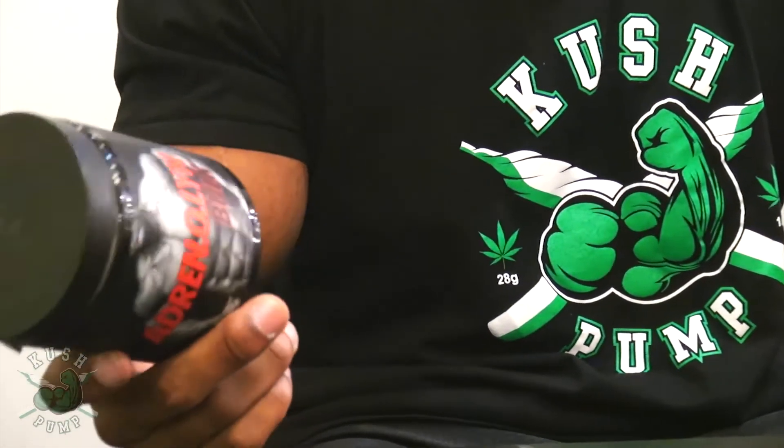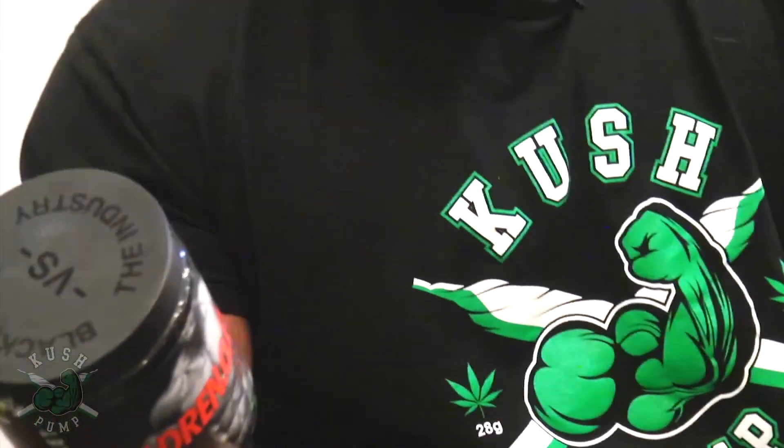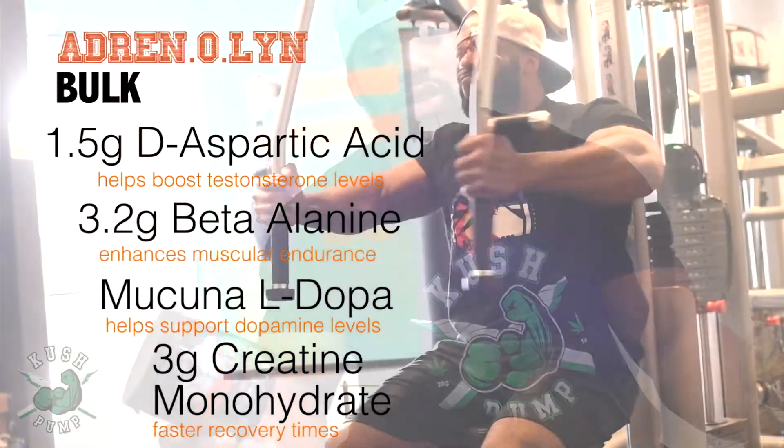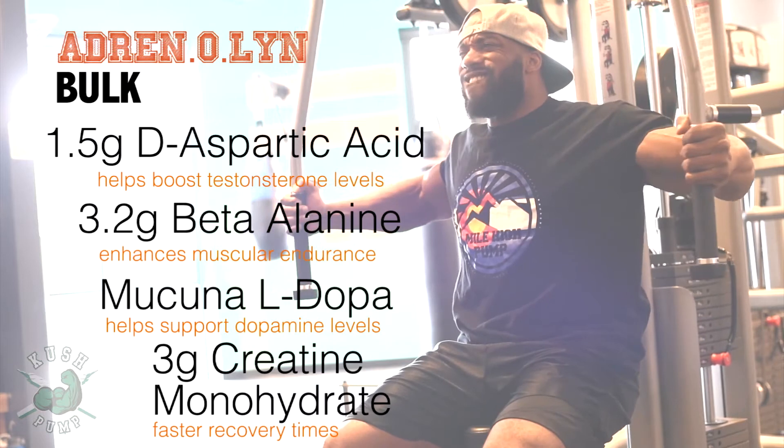I really do like this Adrenal Bulk from Black Market supplements. I've been using it — I'm probably gonna try a different flavor — but this is definitely getting the job done. As far as pre-workouts go, I've been using it for the past month or so.